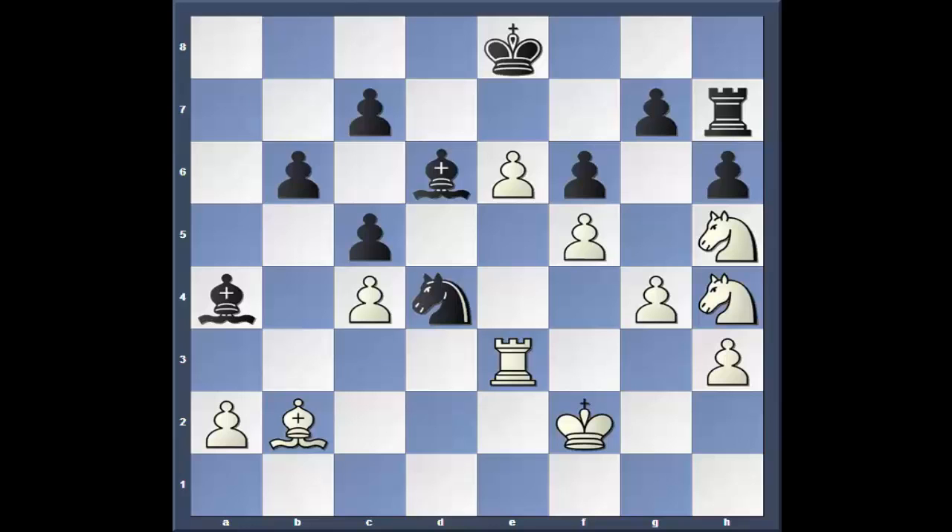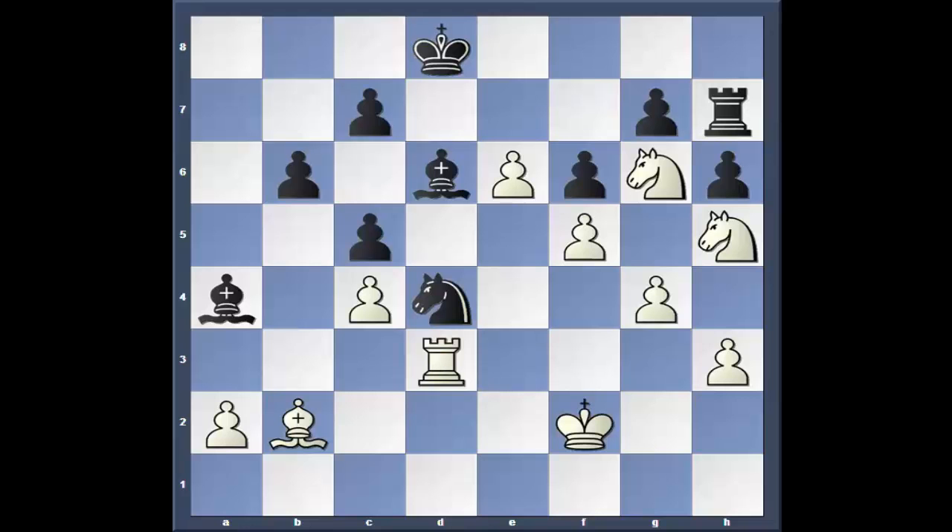B6 — what else can he do? Knight g6. Now that rook is stuck there. King d8, rook d3. Grishuk calm and cool. And this is where I think Fresenay messes up. I think it's a natural move — he goes king to c8, and that is an absolute mistake.